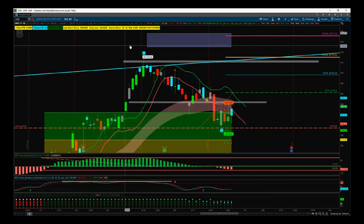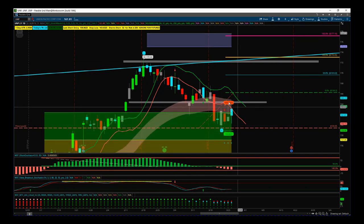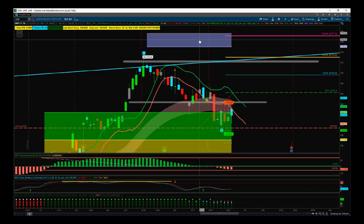So UNP — wave four pullback has found support in our green zone. This green probability zone represents an 85% probability. If this support holds and starts to move away, we're going to get a new wave five high into our automated target zone up here, around about $177.